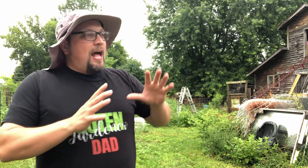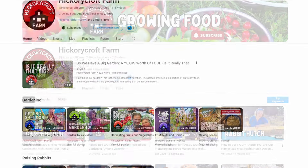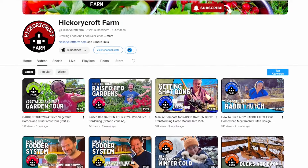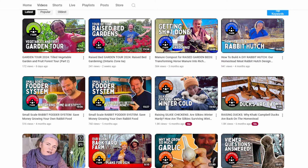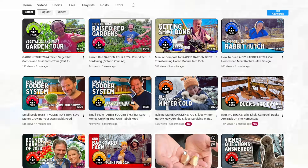I'm here in Canada, near the Thousand Islands area right across the border from the U.S., at Hickory Croft Farm. This is the first of three videos where we're going to look at the amazing stuff they do here surrounding gardening, all the animals, and all of the canning, preserving, and other work. The second video focuses on the animals, and the third on their pantry living channel. There will be a link to their channel in the description of each video.